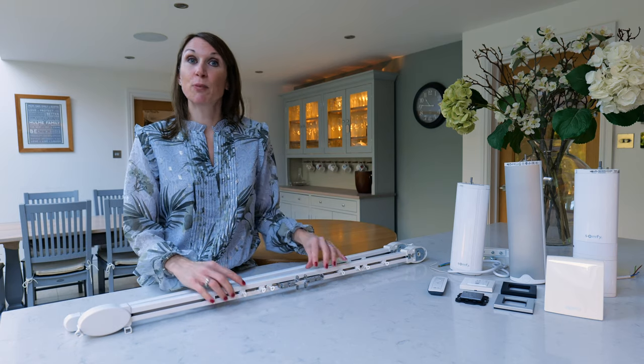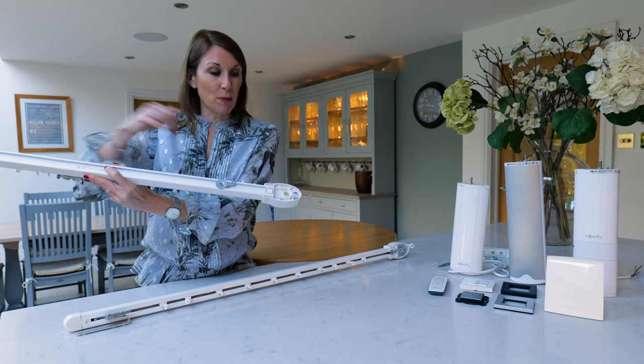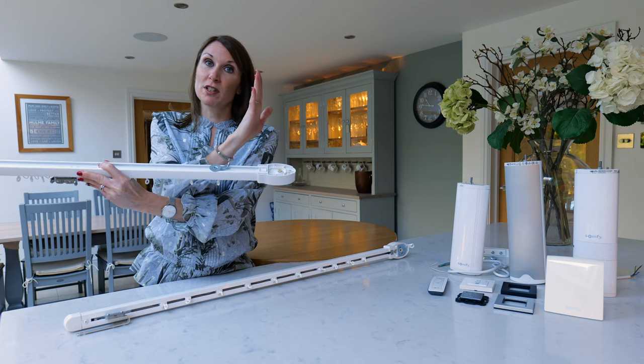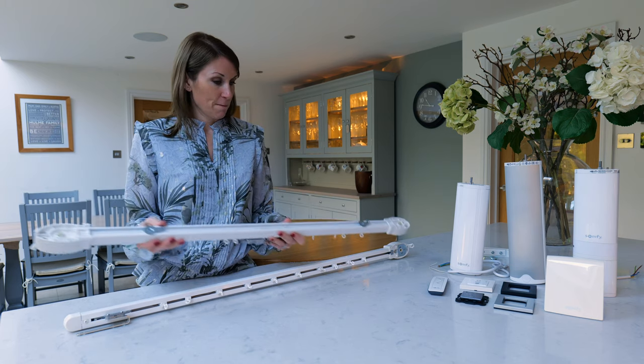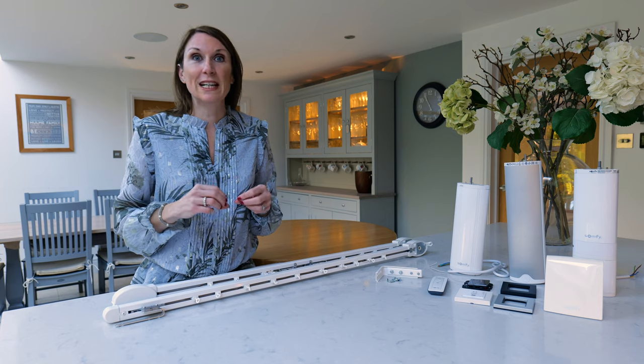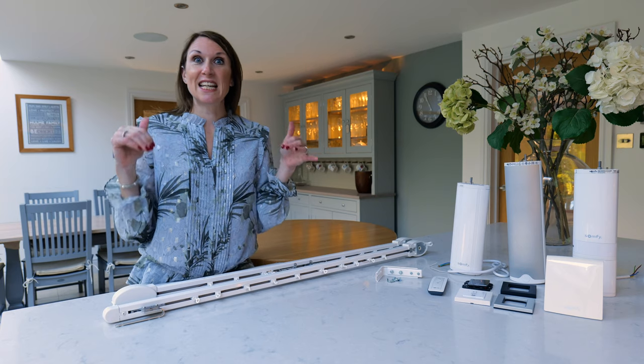The motors can also be fixed pointing upwards into the ceiling — you simply take the cover plate off and put it on the top of the track, and the motor then fixes pointing upwards into the ceiling. When you order the track on the website you can specify whether you want wall or ceiling-fixed brackets. We also sell a ceiling recess profile so this track can be fitted flush with the ceiling to give that hotel chic look at home.